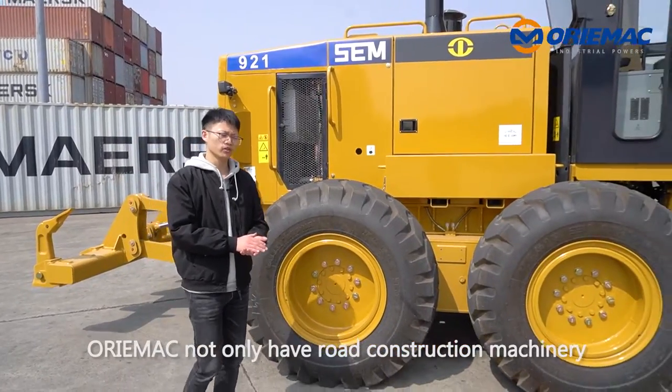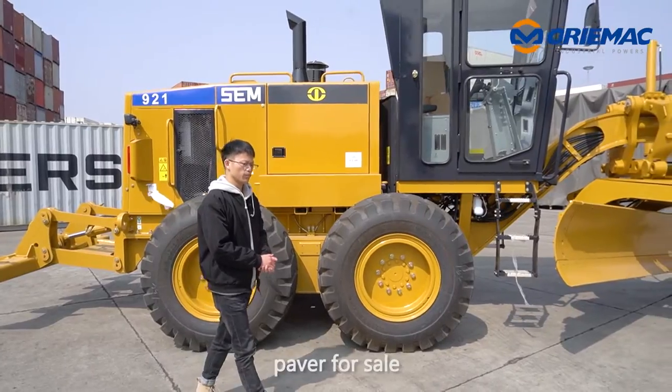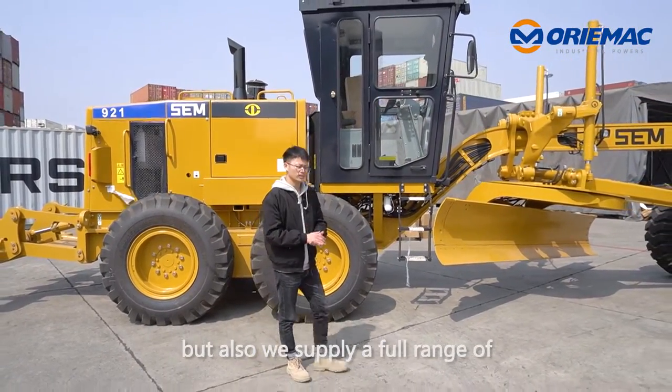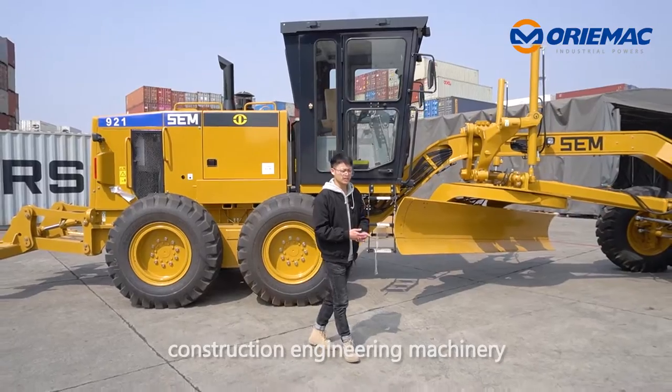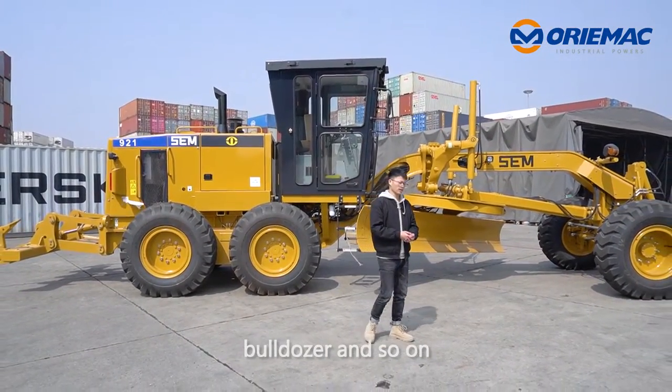Orimac not only has road construction machinery such as graders, road loaders, and pavers for sale, but also supplies a full range of construction and engineering machinery such as excavators, bulldozers, and so on.